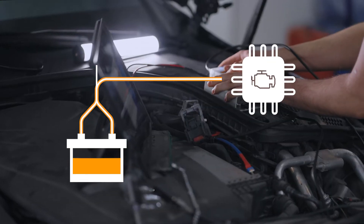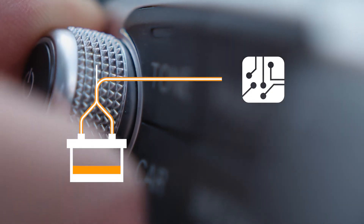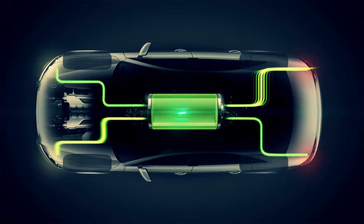Instead, you have your engine management systems, air conditioning, lights and other electronic systems that all require power from the battery. And this means that the starter battery in your car needs to work harder than ever before.